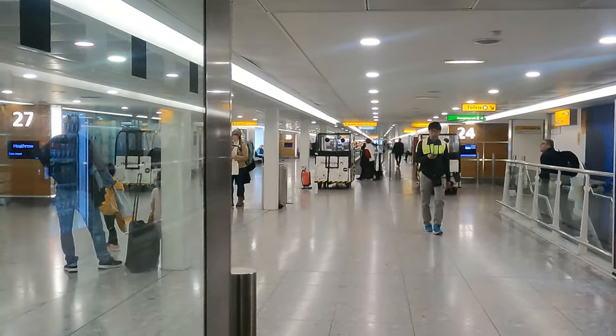I wonder if they'll change the gate. Overall today went really smoothly, and that doesn't always happen at Heathrow. I have a couple of tips: allow yourself at least three to four hours. I try to aim for four so it's not so stressful if something happens.